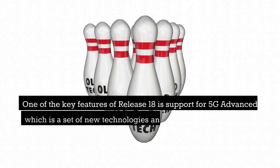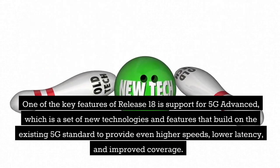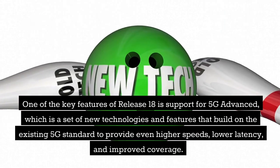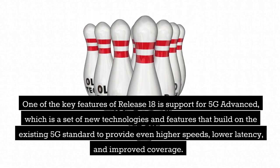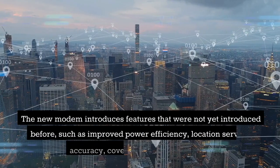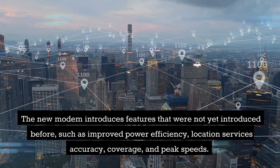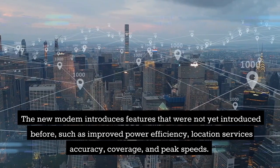One of the key features of Release 18 is support for 5G Advanced, which is a set of new technologies and features that build on the existing 5G standard to provide even higher speeds, lower latency, and improved coverage. The new modem also introduces features not previously available, such as improved power efficiency, location services accuracy, coverage, and peak speeds.